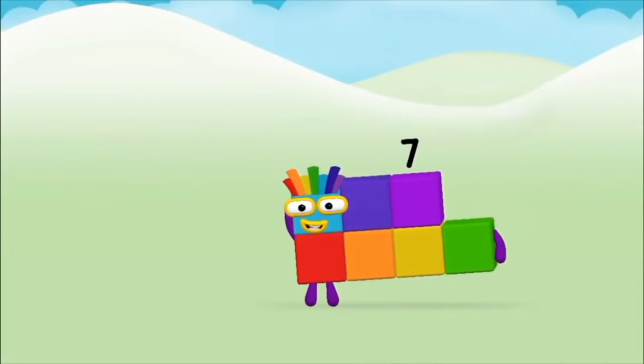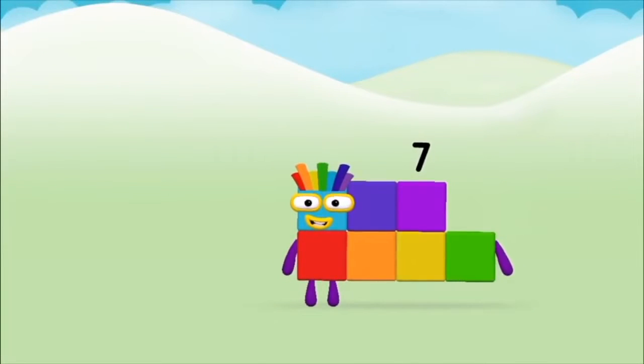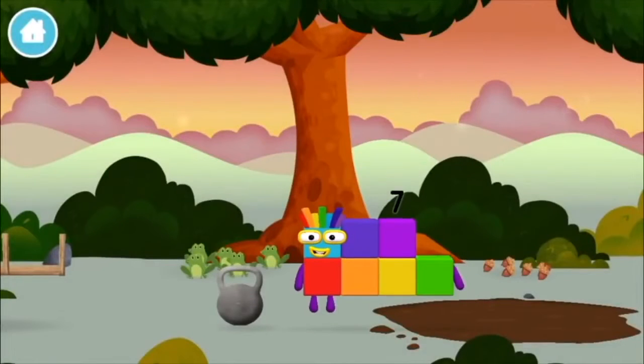Amazing! You made number block seven! You made a new number block.